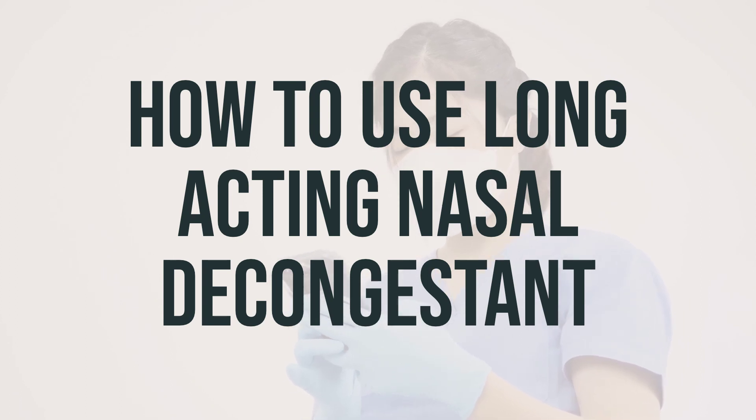Dosage is based on your age, medical condition, and response to treatment. Do not increase your dose or take this drug more often than directed. If you are using the liquid form, shake the bottle well before each dose and use a medication measuring device or spoon to carefully measure the dose. Take the capsules or tablets with a full glass of water, swallow whole, and do not crush or chew them.